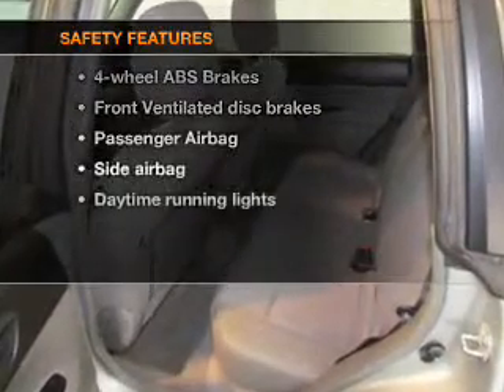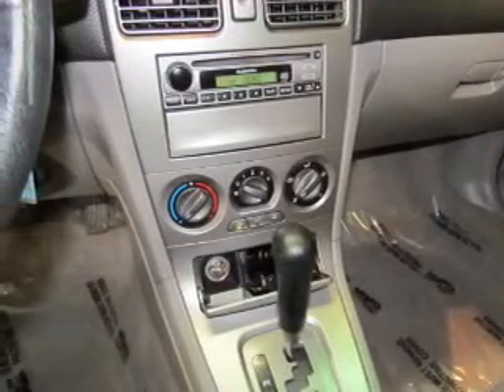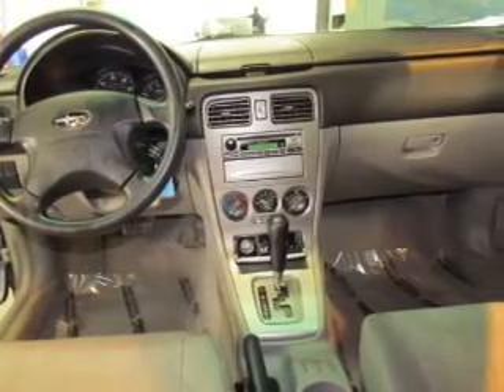If safety is a high priority, rest assured knowing these top safety components are included: front ventilated disc brakes, passenger airbag, side airbag, daytime running lights, and dependent suspension. Call today to schedule a test drive.